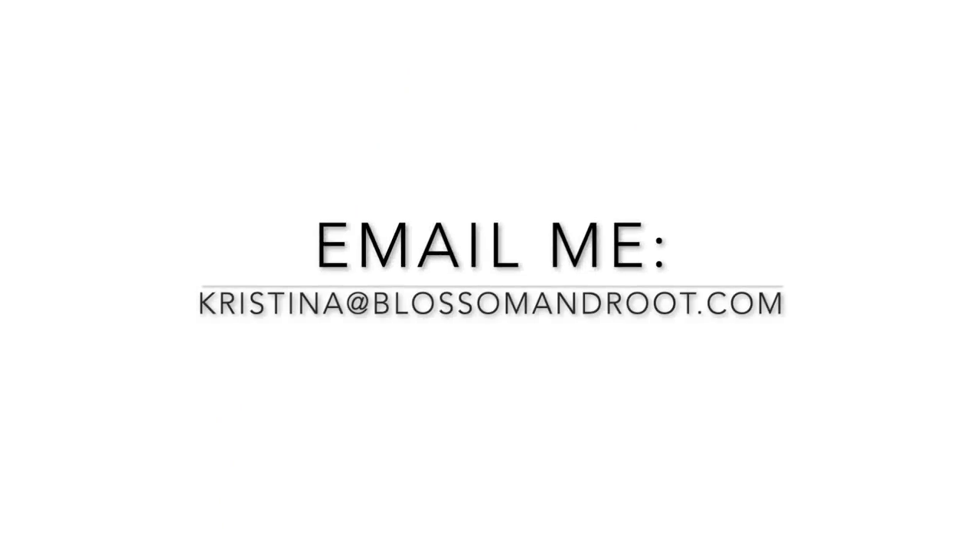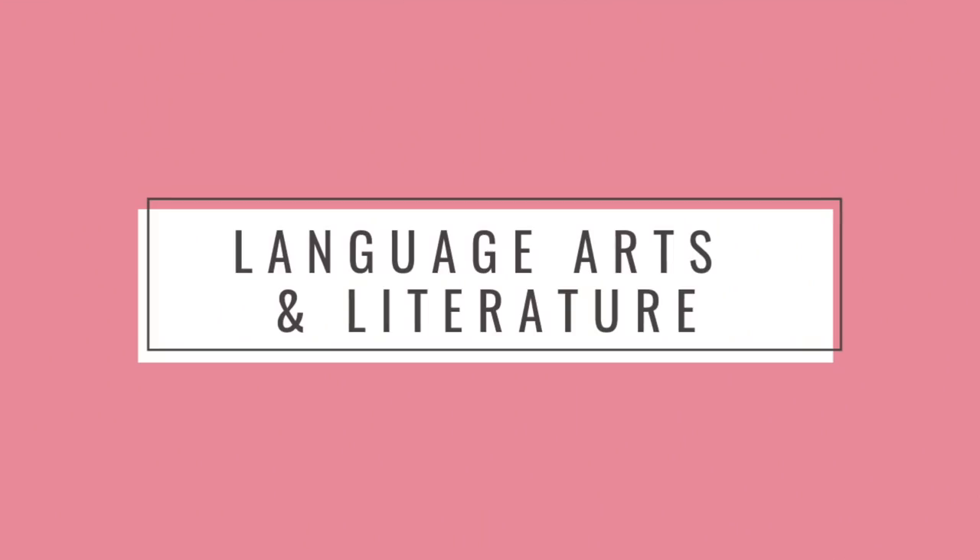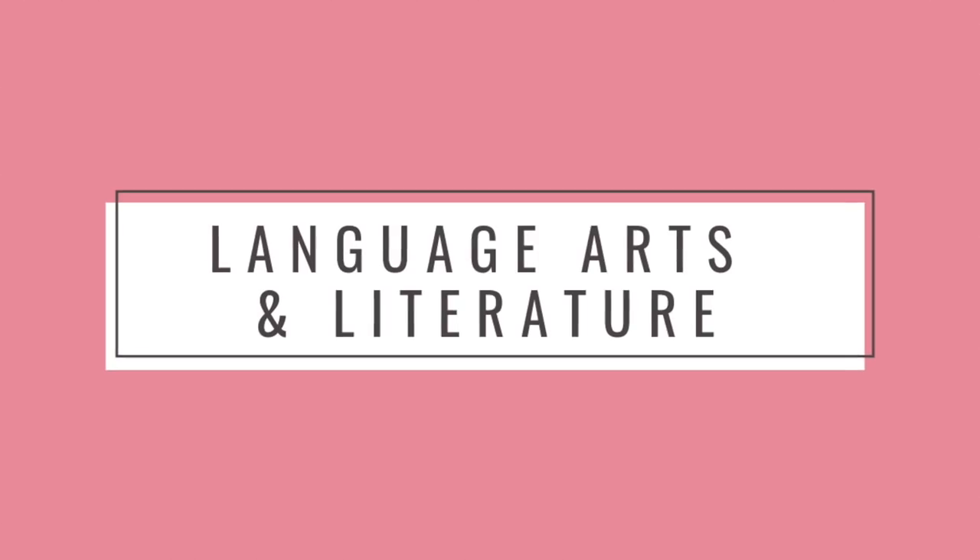I'm really excited to show you all the choices I've made for her year ahead. If you have any questions, feel free to email me at christina@blossomandroot.com. I'll also post links to everything in a blog post linked in the video description below.